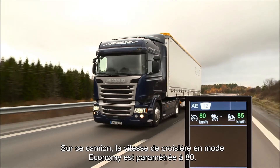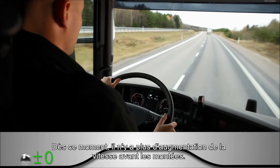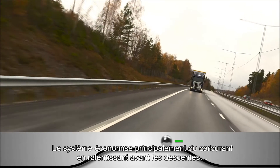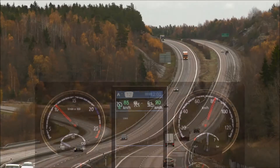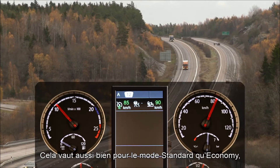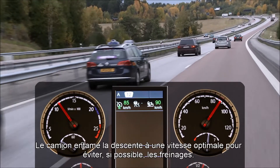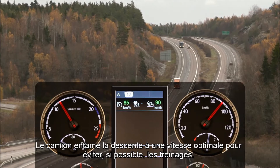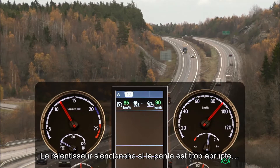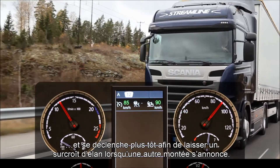This truck has been specified to change the cruising speed to 80 in economy mode. Now there is no speed increase before the hill. The system saves the most fuel by slowing down before going downhill and then using the truck's momentum to accelerate. This is done in both standard and economy modes, but the truck slows down more in economy mode. The truck starts descending at an optimum speed to avoid braking if possible. The retarder will cut in if the hill is too steep, and it will let go early to give extra momentum if another hill is coming up.